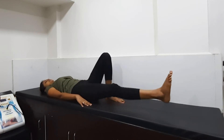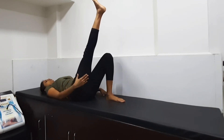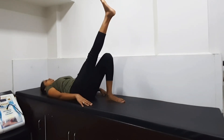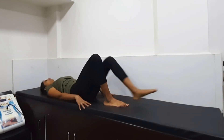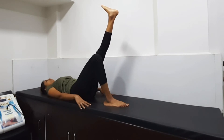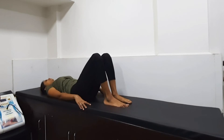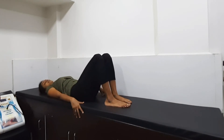Next exercise: you have to just lift your leg up in the air, keep the knee straight, hold for 5 seconds — 1, 2, 3, 4, 5 — and relax. Do the same from the other side. Repeat 10 times on each side. This is a good exercise to maintain your thighs.